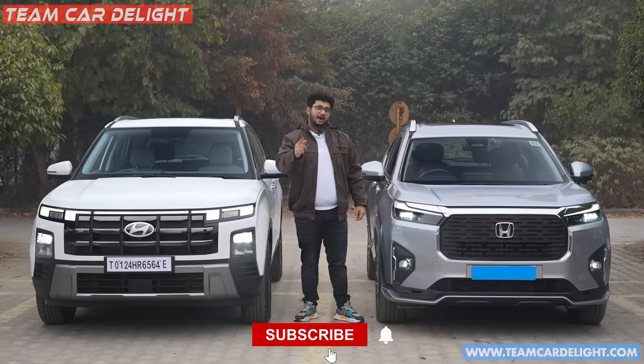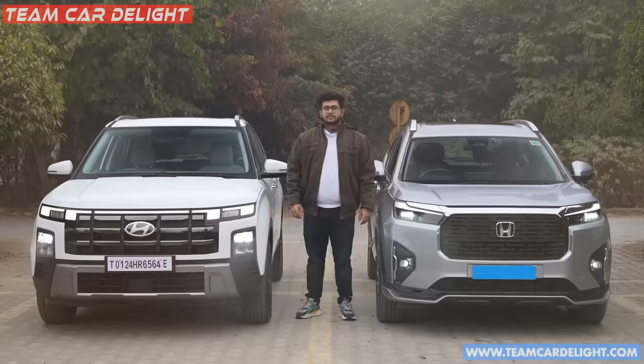At the end of this video, you decide which is the best car. So subscribe to the channel and press the bell icon.